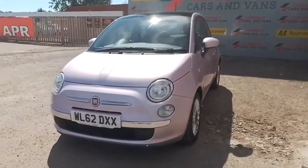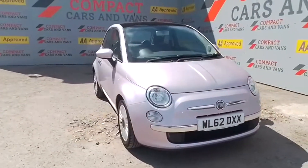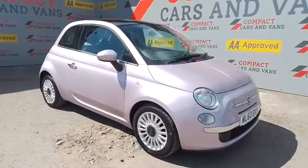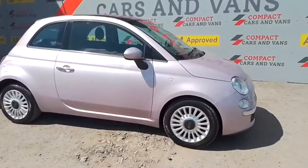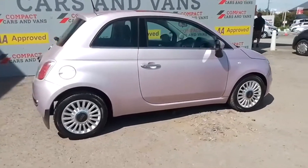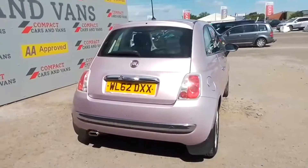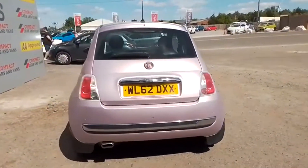Louis from Compact Cars and Vans here, and today we're extremely proud to present this lovely Fiat 500 in the stunning Diva Pink. This superb value-for-money three-door is an ideal first car for someone who has just passed their test, or someone looking to keep costs to a minimum, with road tax being just £30 a year.